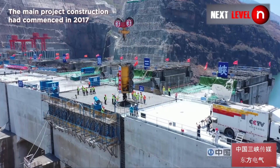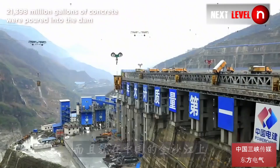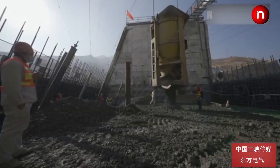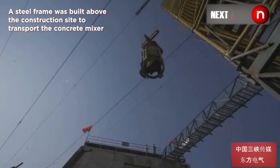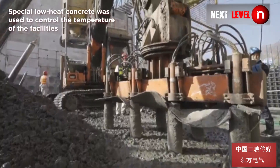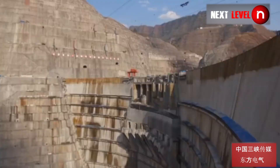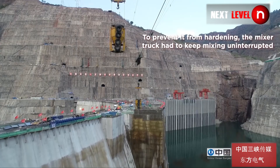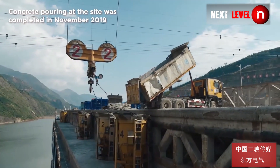21,398 million gallons of concrete were poured into the dam. A steel frame was built above the construction site to transport the concrete mixer. Special low-heat concrete was used to control the temperature of the facilities, and to prevent it from hardening, the mixer truck had to keep mixing uninterrupted. The concrete pouring at the site was completed in November 2019.